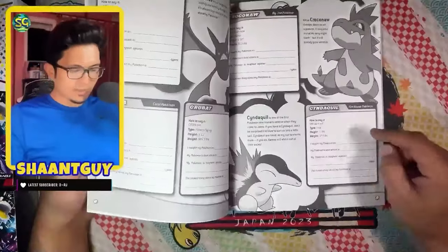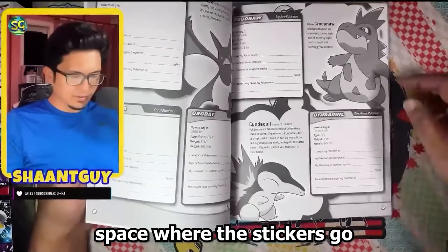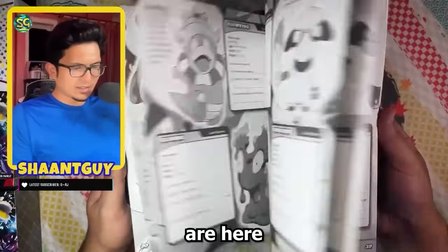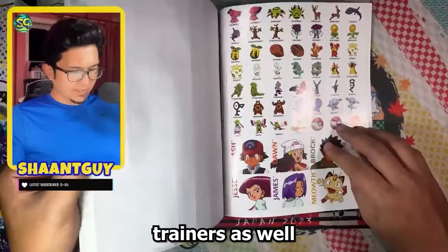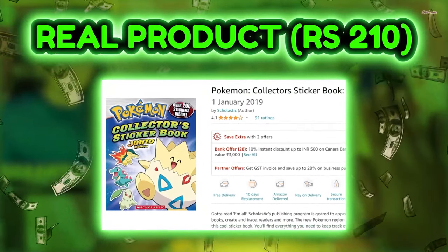Let's see what's in this book. It seems to have dotted lines — I'm guessing that's the space where the stickers go in. Croknaw is a big Johto Pokemon, I didn't know that. And we have some trainers as well. This is 100% real and this is going in the giveaway.